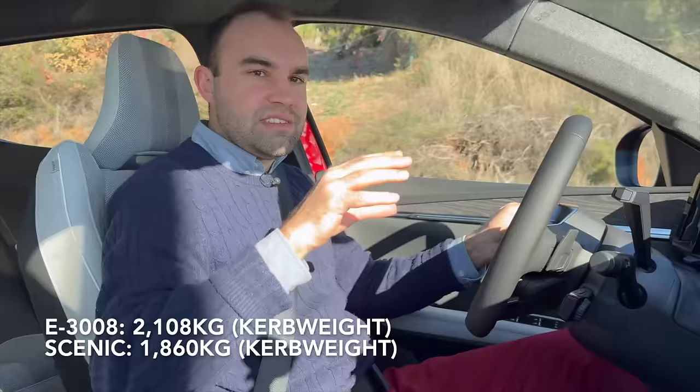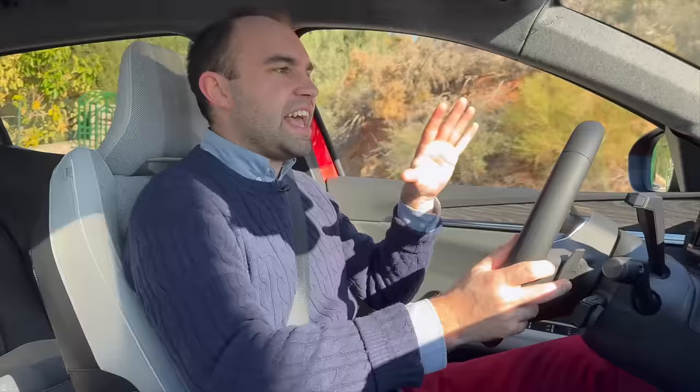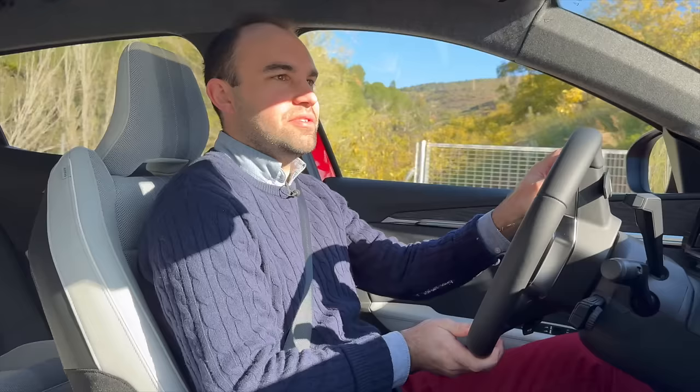Another thing I've noticed is this car is pinging away at you, and as is the way with modern cars, they like to tell you that you're doing things wrong all of the time. Renault have come up with an ingenious way of switching all of this off — there's one button on the side of the dashboard. I've switched all the safety systems off. Mad, isn't it?